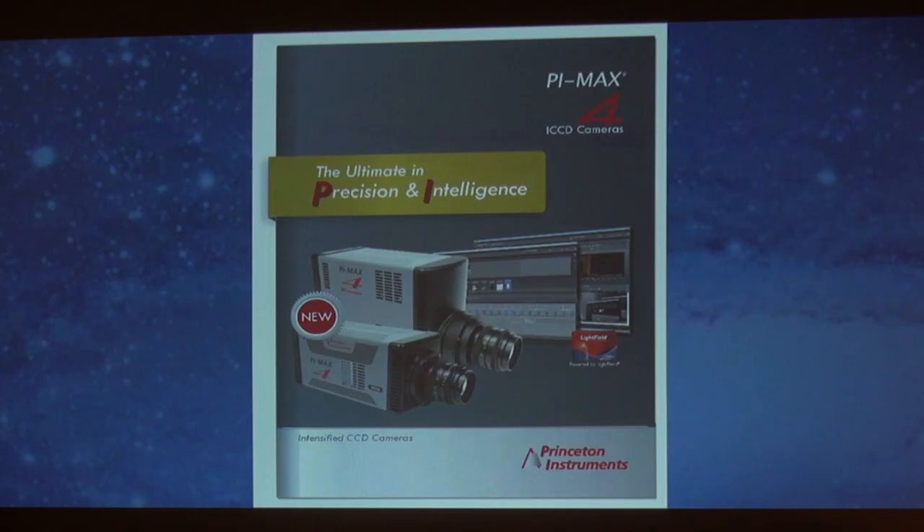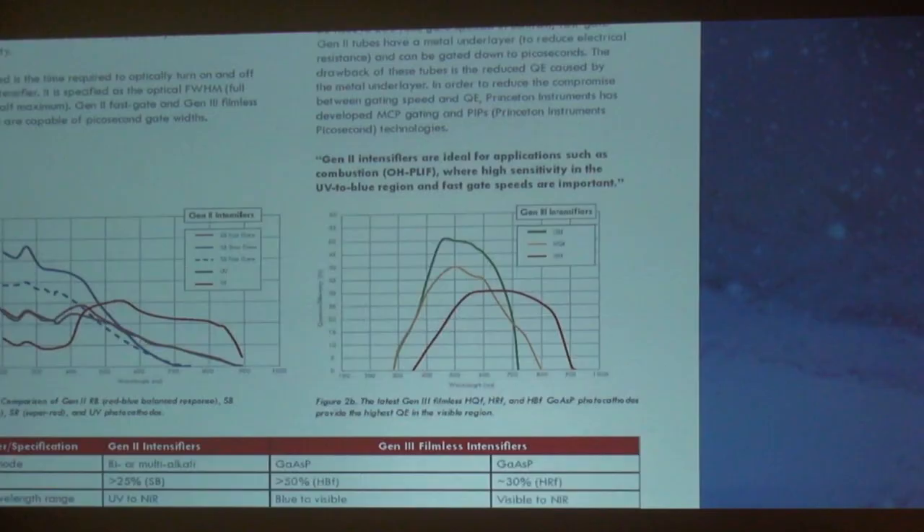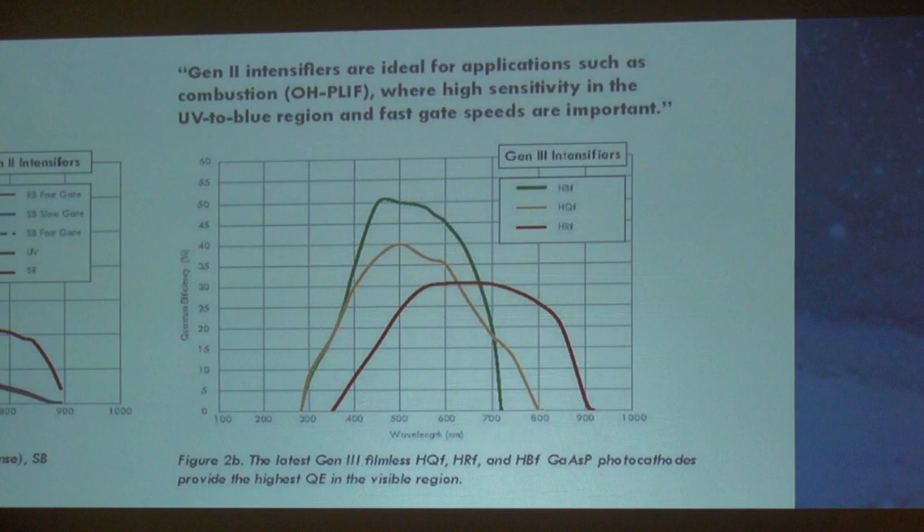Cameras — high speed, high resolution. ICCD cameras are basically intensified CCD cameras for low-light applications — high resolution, high-def, high speed. So we can take pictures in low light conditions very quickly. We're talking about capturing pulsating lasers at millionths of a second — picosecond timescales — in high resolution.